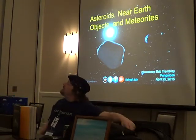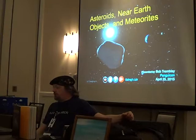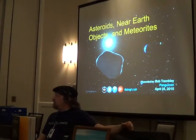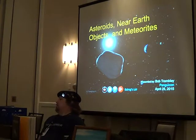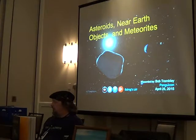So how do you identify a meteorite if you find one? That is tough, because if they're stony and you don't find them quickly, they just start looking like earth rocks. If they're iron and you don't find them quick, they rust. A lot of people send me pictures. The only true way to do it is to slice them and chemically analyze them.